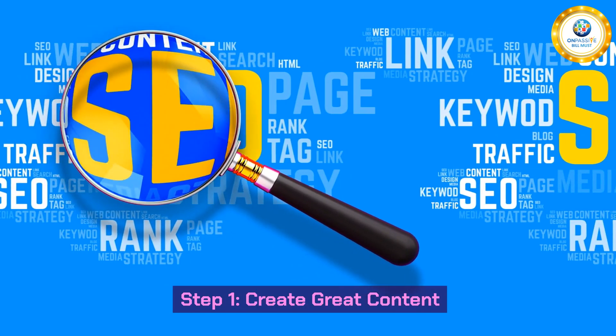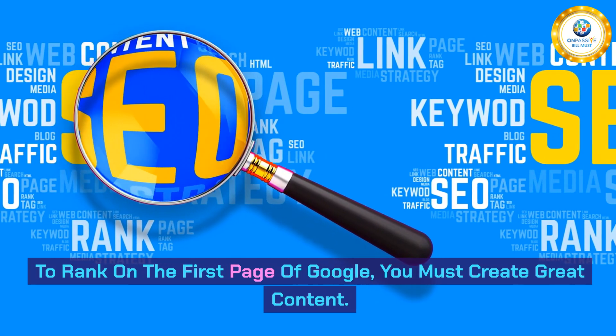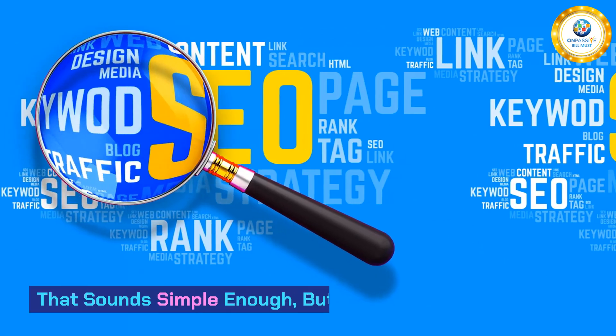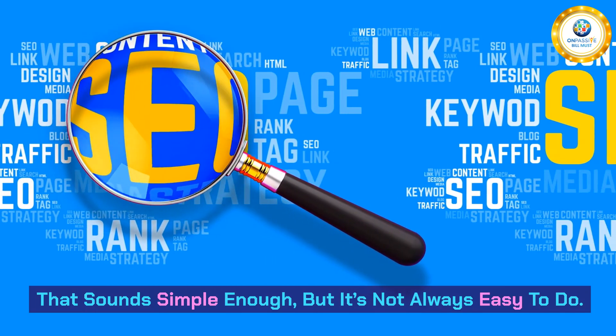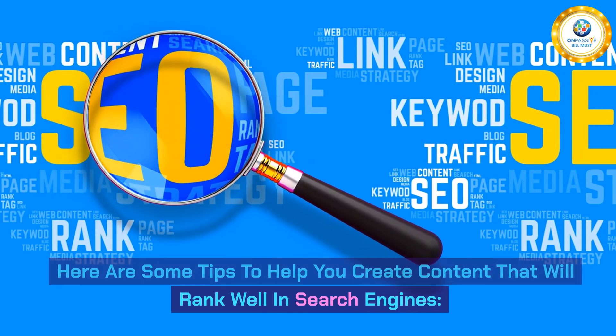Step 1: Create Great Content. To rank on the first page of Google, you must create great content. That sounds simple enough, but it's not always easy to do. Here are some tips to help you create content that will rank well in search engines.